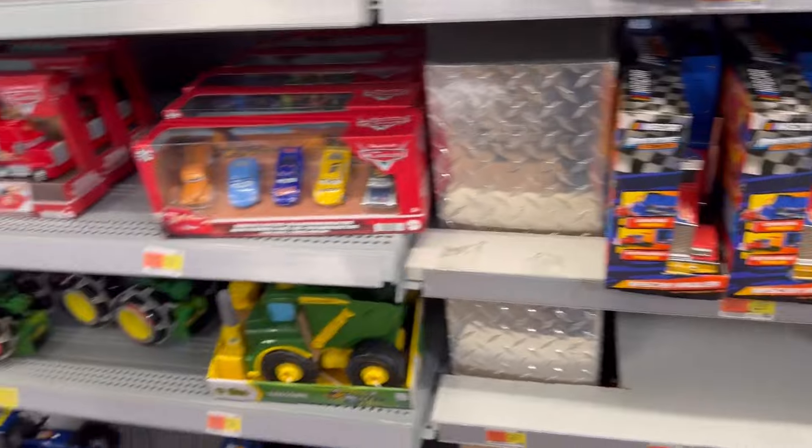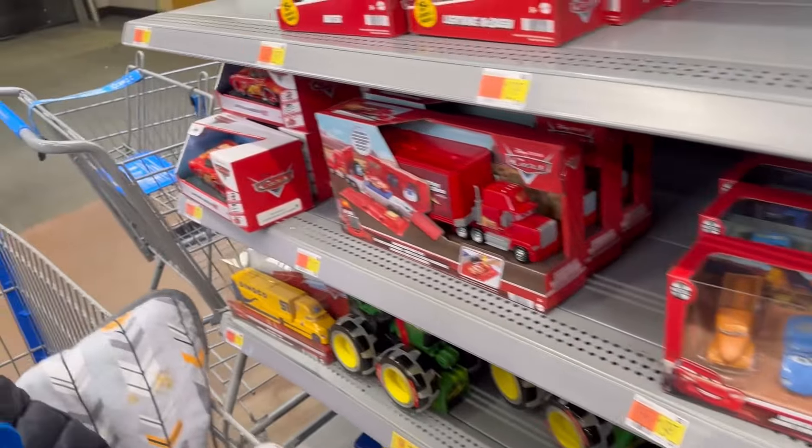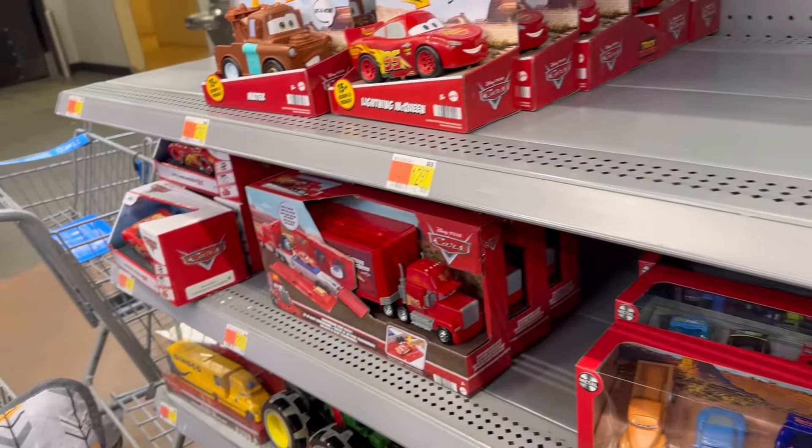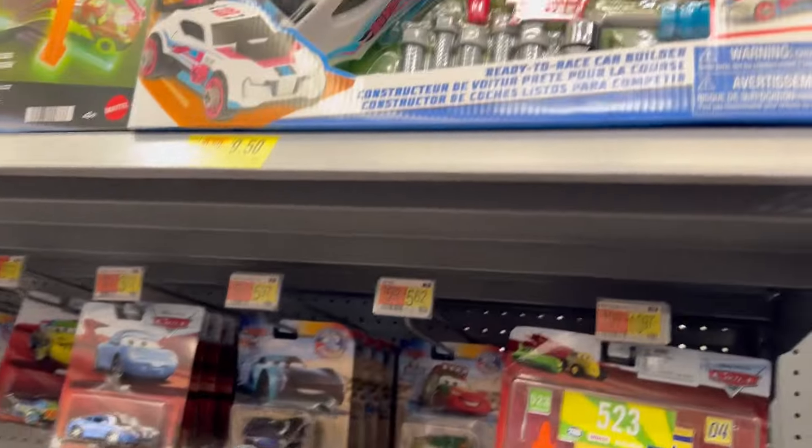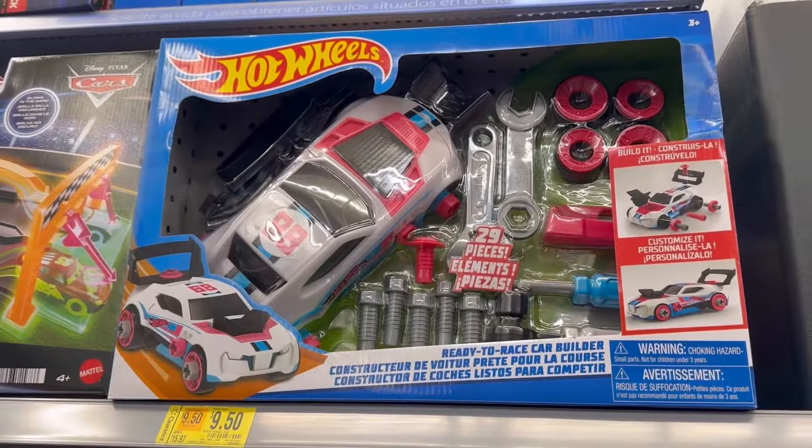Same thing that's going on with Dollar Tree — they're trying to boost prices all the way up to seven dollars. If we don't shop there, maybe they'll consider changing their minds.